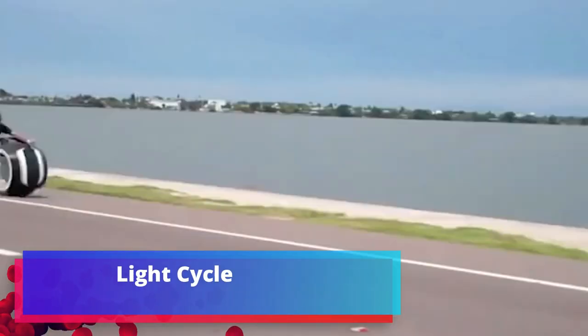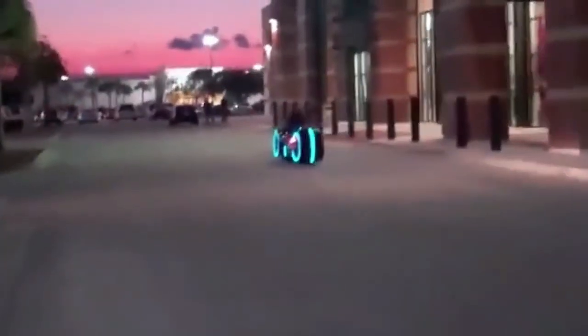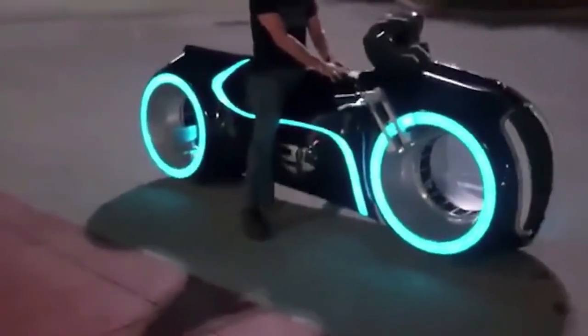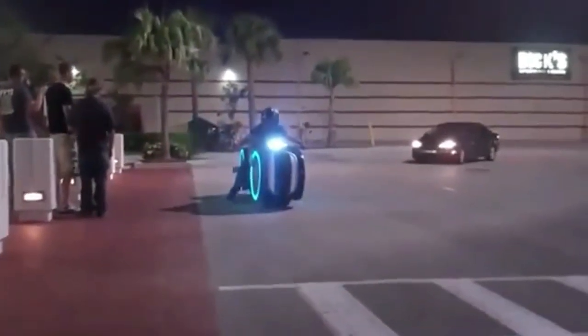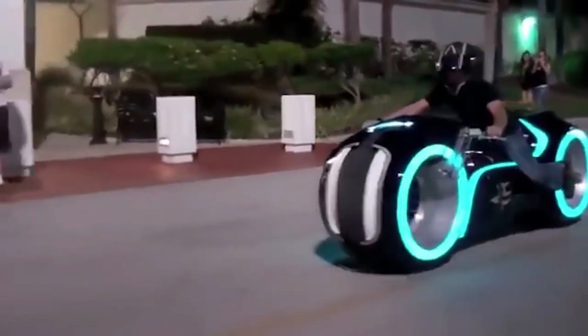The Light Cycle vehicle is the creation of the Parker team of craftsman brothers. Its appearance is borrowed from the movie Tron. The light motorcycle was built from the ground up and powered by a Suzuki DL 1000 engine. The bike is 2.5 meters long, 72 centimeters tall, 58 centimeters wide, and weighs 215 kilograms. It accelerates to 160 kilometers per hour and features a six-speed gearbox. The price is currently $55,000.